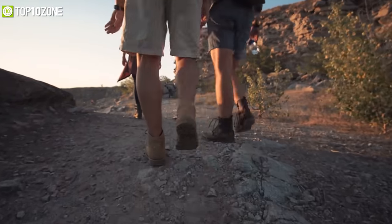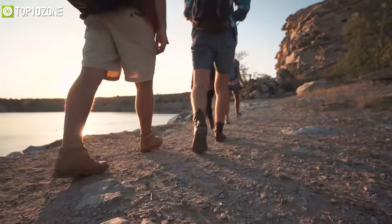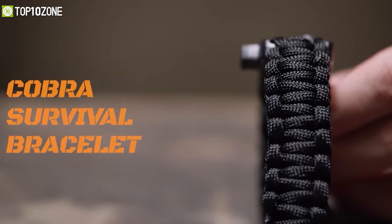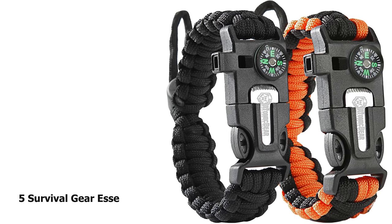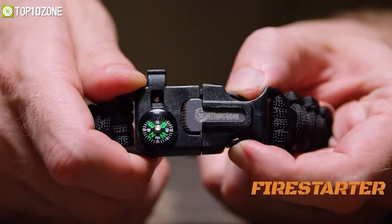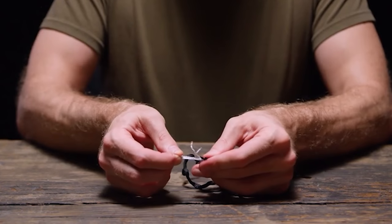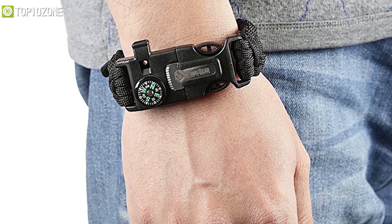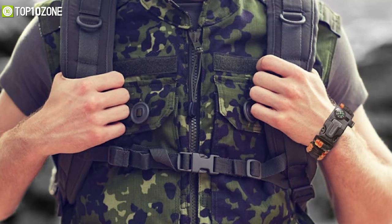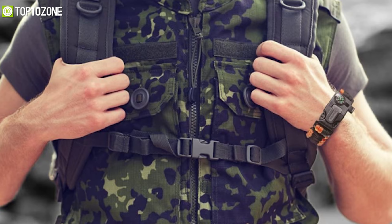Atomic Bear Paracord Bracelet — no matter if it's a camping trip or hiking, it is always a good idea to stay prepared, and that's why you should have the Atomic Bear Paracord Bracelet, which will always be there to provide a helping hand when it's most needed. It packs 5 survival gear essentials in just one bracelet, including a fire starter, reliable compass, loud emergency whistle, ferro rod striker, and 12 feet of military-grade paracord. This bracelet is totally adjustable to fit small and big wrists, so stay prepared on any outdoor trip stress-free.